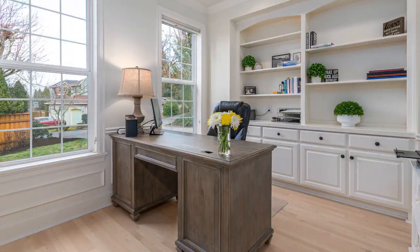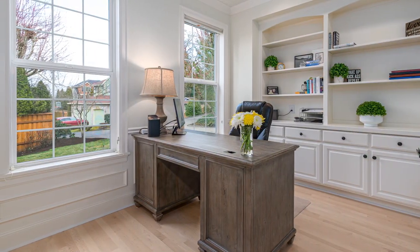The office is the perfect place to work or study, featuring built-in cabinets with plenty of storage.